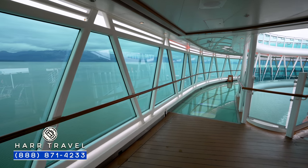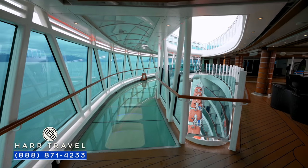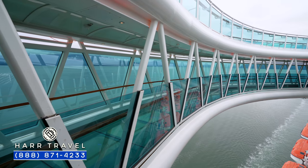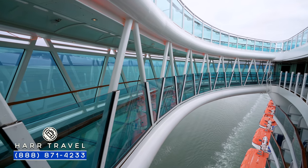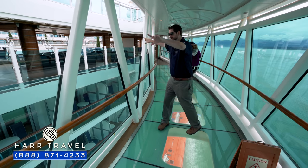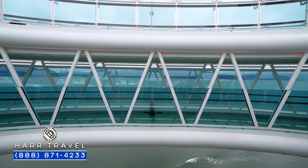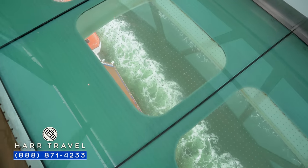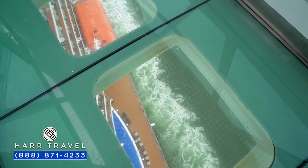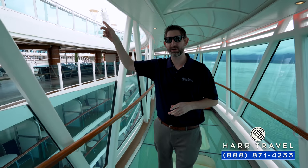On this side of the ship, you're going to find the Seawalk — a totally unique feature added on the Royal Princess, so you'll find these on the Royal-class ships. The idea is that we're actually about 10 to 15 feet off the side of the ship right now. That wall you see is actually the side of the ship — this is all cantilevered off the side. When you look down, what you see below is water through clear glass. If you're a little bit afraid of heights, you may want to avoid this particular area. They have it on the other side as well.